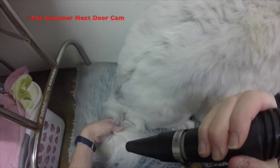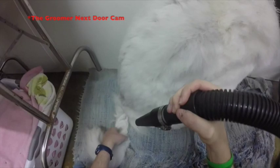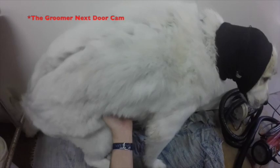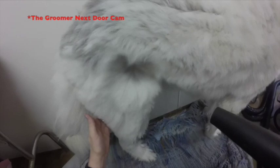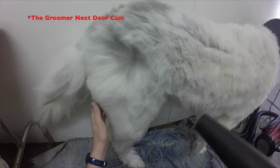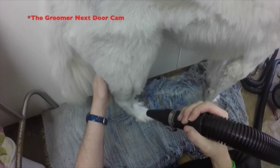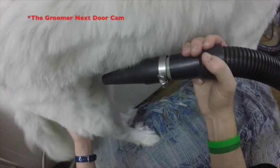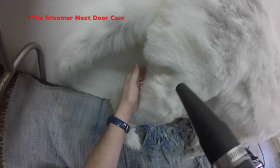Princess is tethered to the wall on a slip lead, so it can loosen up when she's just sitting there — nothing really tying tight against her throat. If she were to get up and try to make a beeline for something, or another dog comes in and they are dog aggressive, we keep them secure but yet still safe enough so they don't feel like they're being restricted. You can see her head movement — she just turned her head all the way. She has full range of movement.